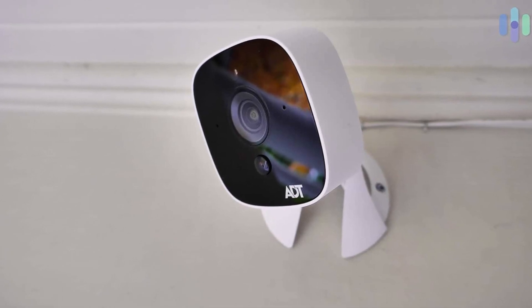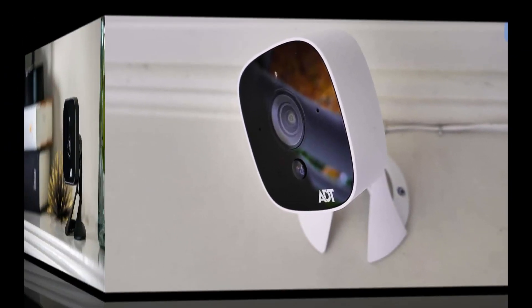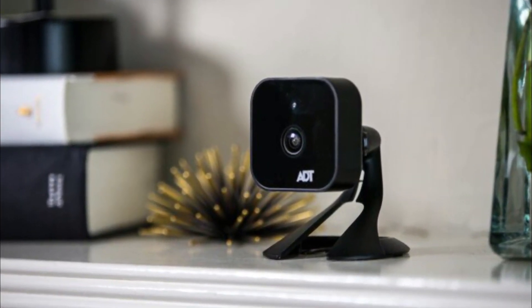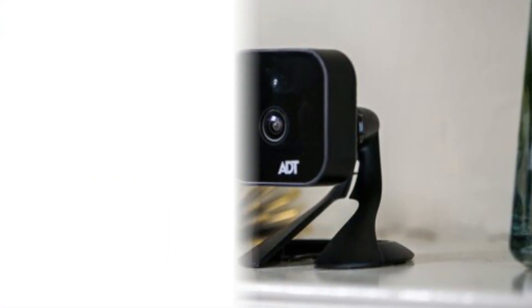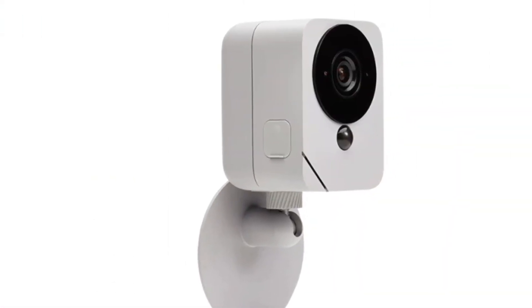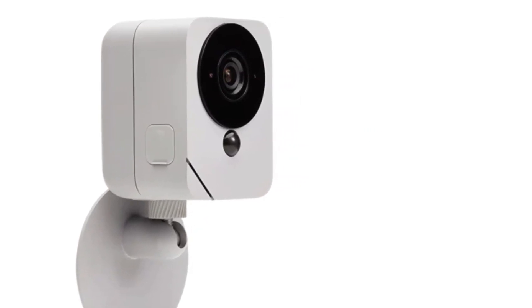So when you purchase a camera package you get much more than just cameras — you get ADT's 145-year history of security excellence, its user-friendly Pulse app, and its responsive 24/7 professional monitoring. What's more, you can upgrade your ADT cameras to that of Google Nest, and still integrate your video monitoring solution with your security system.